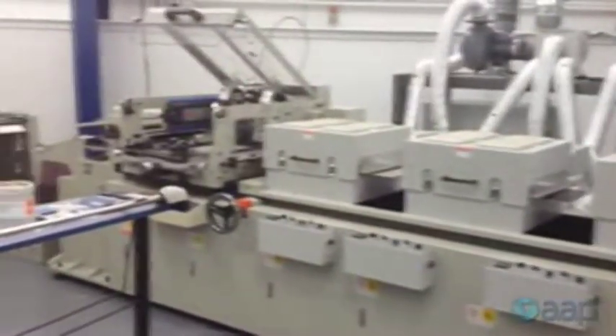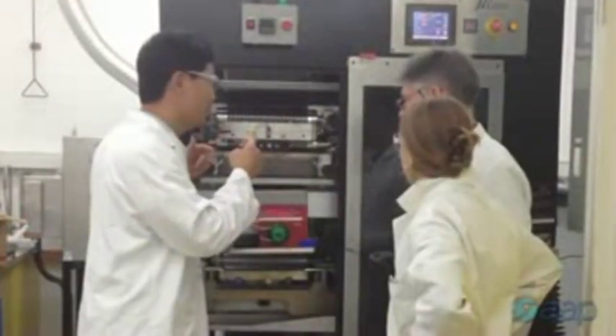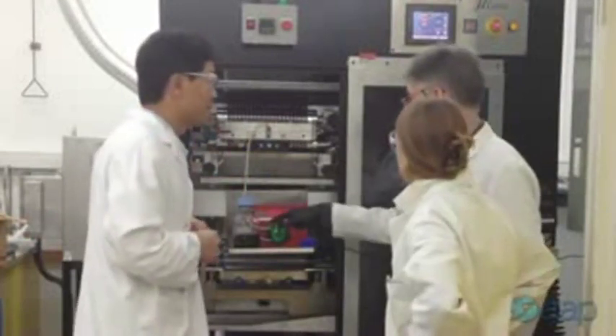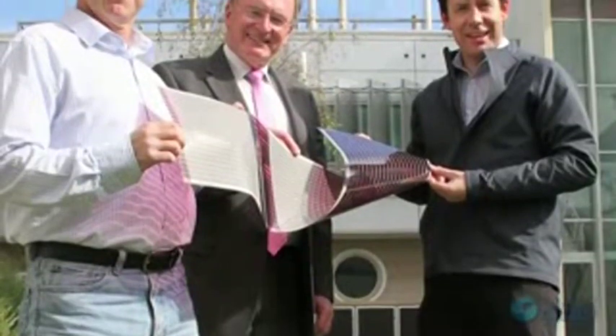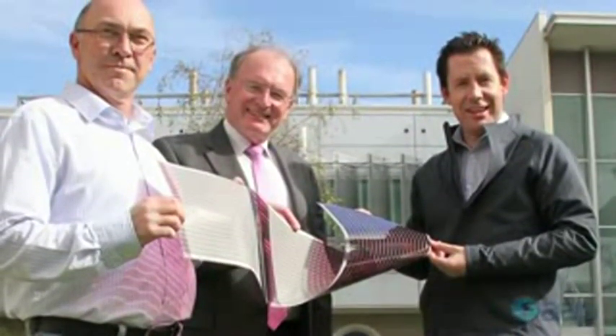A team of about 70 scientists from the CSIRO, Monash and Melbourne universities have been working on the technology for around five years. And while the ability to print solar panels is not new in itself, the ability to make them so large actually is.